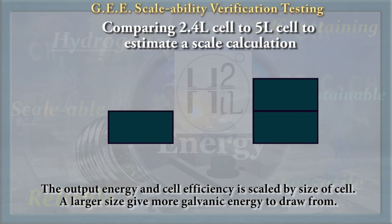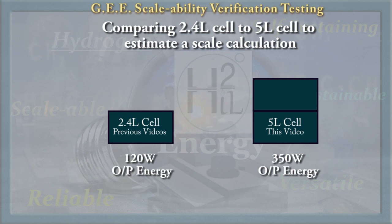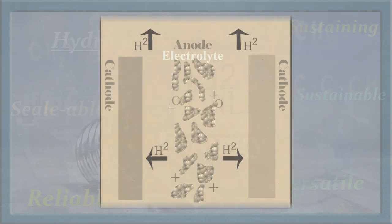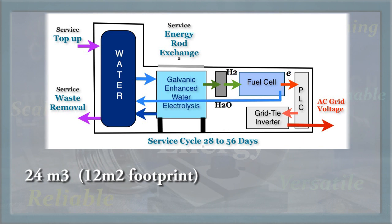The scalability calculations provide a benchmark factor for estimated upscale capacity. Because most of the energy is delivered by internal galvanic metals, a larger surface area would naturally increase the scale factor and efficiency.